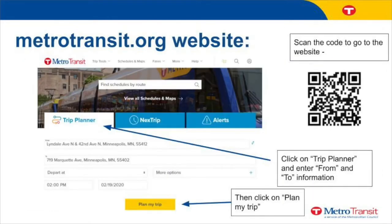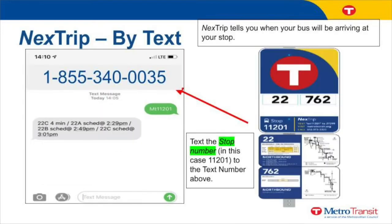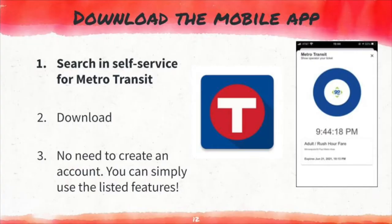Here is an example of how to plan your trip using the website. Once you enter the information, the result will show the route number, the intersection of your nearest bus stop and time, when you will arrive at your destination, and other information you need to know for your trip. Similar information will display on your phone if you use Plan My Trip by text. Students may use their school-issued iPads to download the Metro Transit app to plan their trip, and access the same information as on the website.